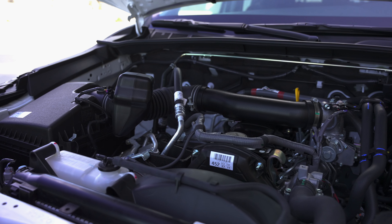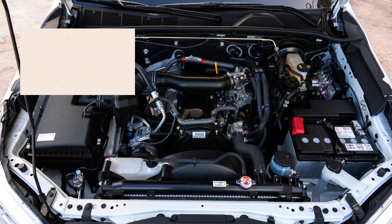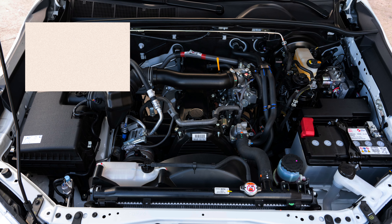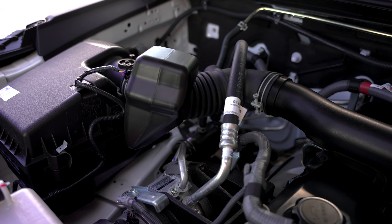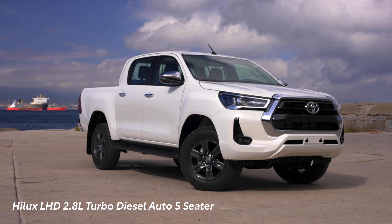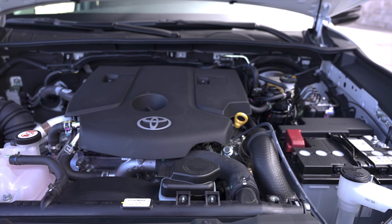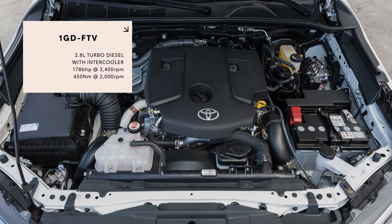Now let's move on to our 3.0L diesel version. This version is very similar to our 2.4L models, with the same big and bold exterior and the very comfortable interior. The biggest change in the 3.0L is the engine. Our 3.0L diesel comes with the 5LE four-cylinder engine, which is the latest member of Toyota's L engine family. The main difference between the 5LE and its predecessor the 5L is the added electronically controlled high-pressure fuel pump.